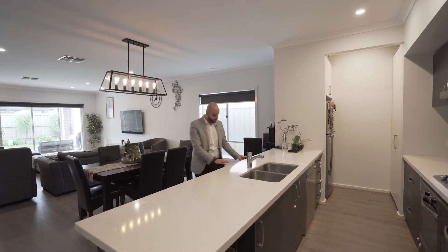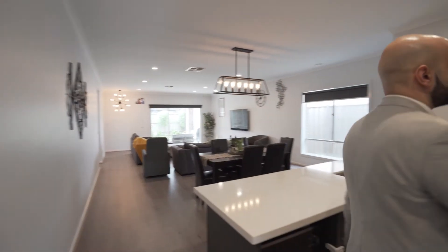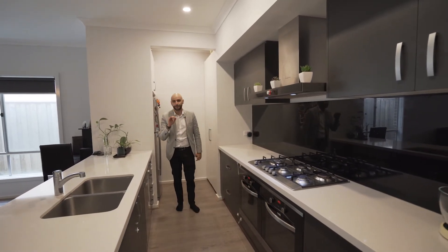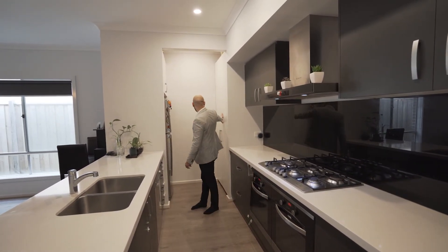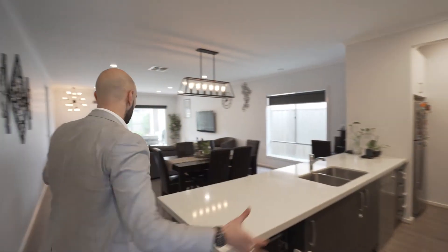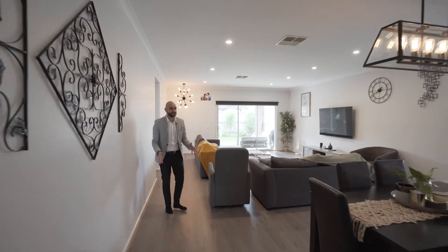Over here, we have got 40 mil stone benches. You've got a double oven. You've got a glass splashback and all the latest appliances that come with it. Behind me, you've obviously got the pantry area here as well. We've got a dishwasher, and all this overlooks the main living area of this house, which is huge, as you can see.